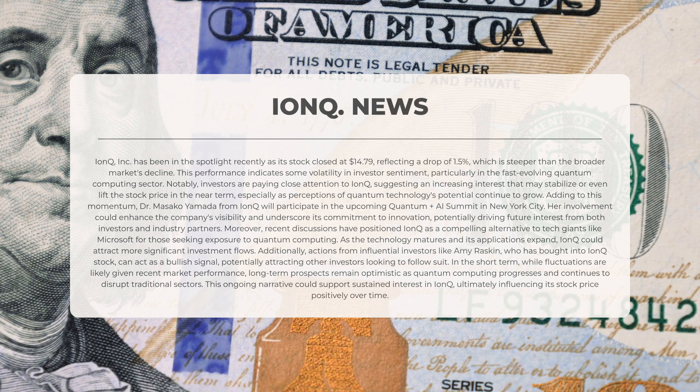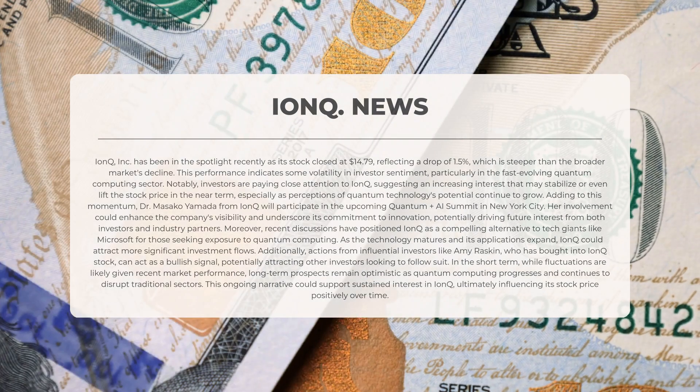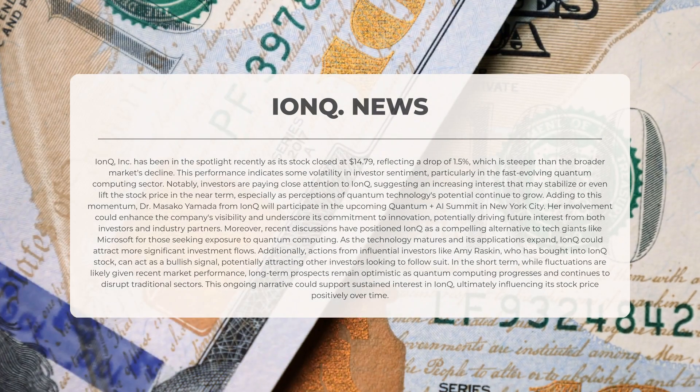Adding to this momentum, Dr. Masako Yamada from IonQ will participate in the upcoming Quantum Plus AI Summit in New York City. Her involvement could enhance the company's visibility and underscore its commitment to innovation, potentially driving future interest from both investors and industry partners. Moreover, recent discussions have positioned IonQ as a compelling alternative to tech giants like Microsoft for those seeking exposure to quantum computing.